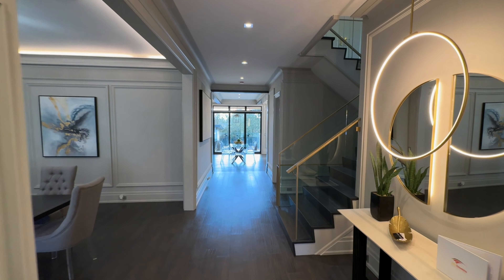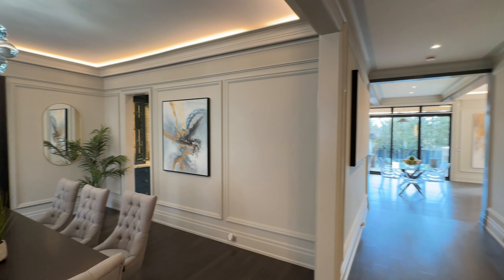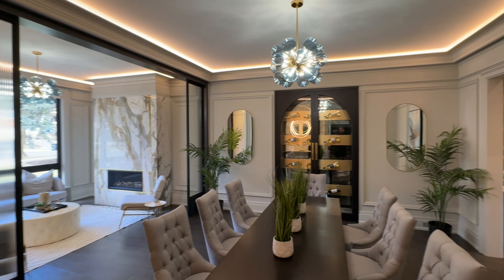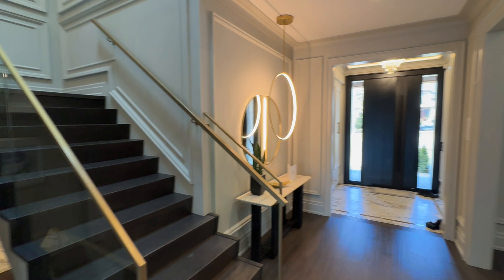Come with me on a tour of this stunning luxury home with four plus one bedrooms and six washrooms. This custom-designed gem is brimming with inspired style and exceptional flair. The foyer is a chic, inviting space, offering the perfect entrance to the home.